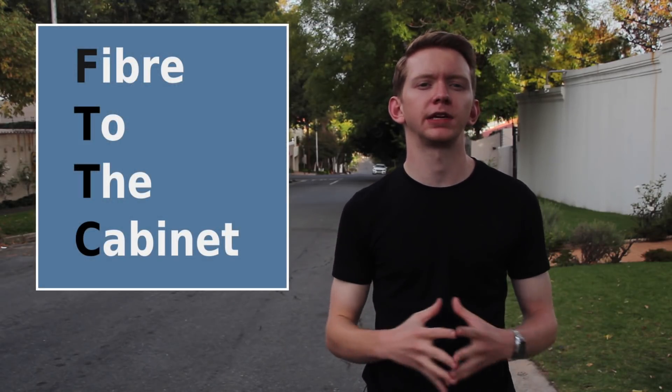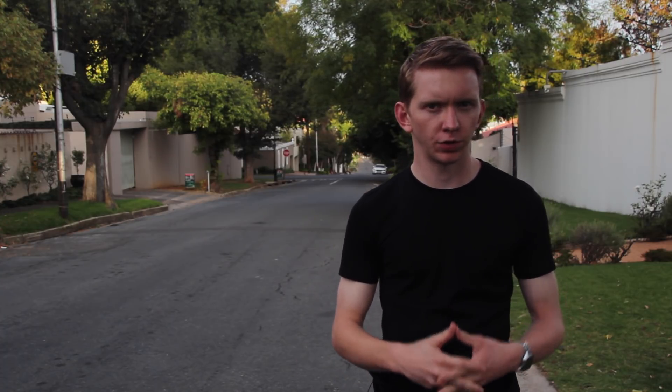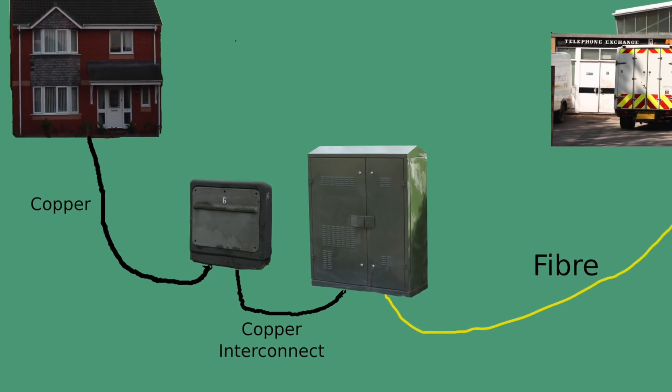When people wanted faster broadband, telecoms companies came up with two different approaches: FTTC, fibre to the cabinet, and FTTH, fibre to the home. Fibre to the cabinet works by effectively shortening the length of the existing copper wiring going into your home, which is done by bringing the fibre to a new street cabinet placed close to the existing one.